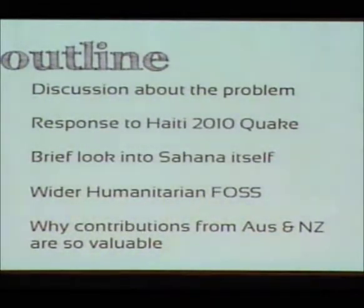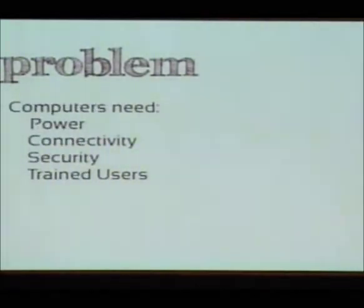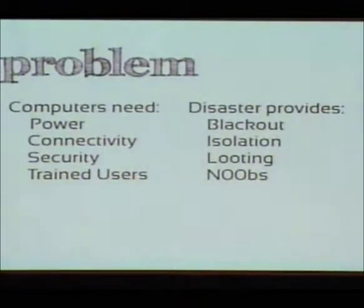Computers have a really difficult time in a disaster zone. They need power, connectivity, and security, and yet they encounter a situation with no power. They can't run off diesel generators because the sine waves just aren't good enough. They're often stuck by themselves, so even if they did collect a whole bunch of information — maybe on a spreadsheet — they can't really transport that anywhere.